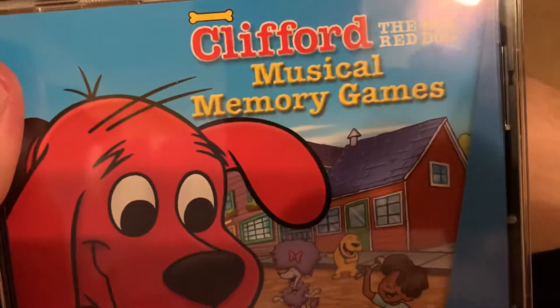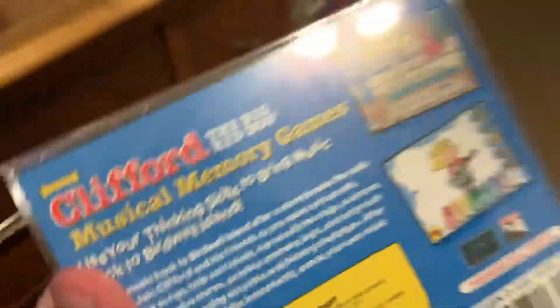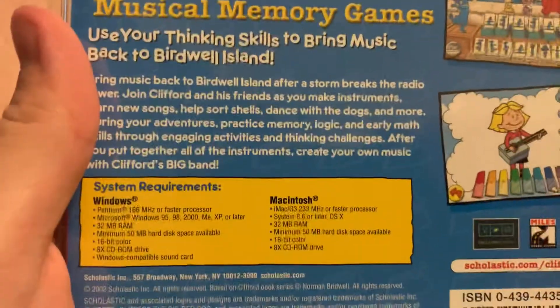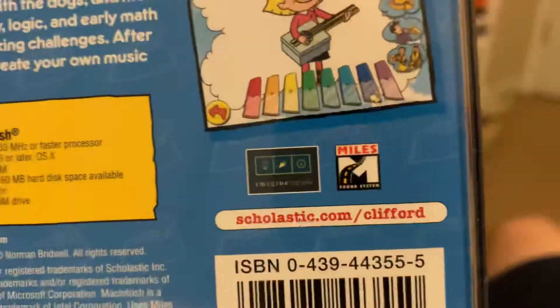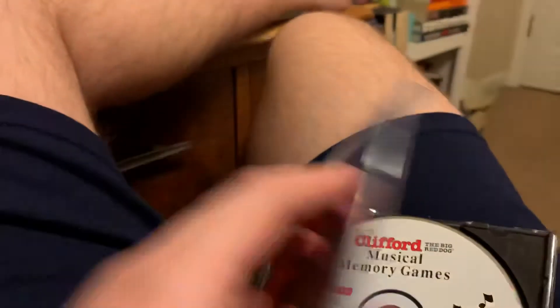Now on to the one software, which is the last one for this update. This is from 2002. It is Clifford the Big Red Dog: Musical Memory Games. Use your thinking skills to bring music back to Birdwell Island. Birdwell Island is based off of the Clifford the Big Red Dog author Norman Birdwell. From an Imagine Engine and Myles sound system. I also have learning activities as well.